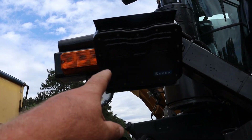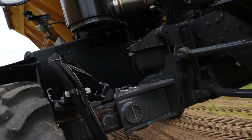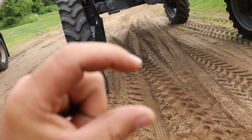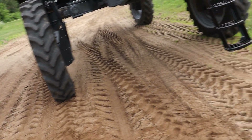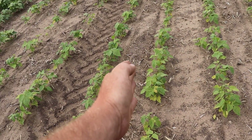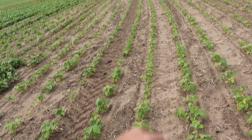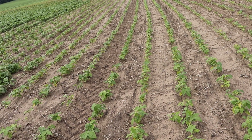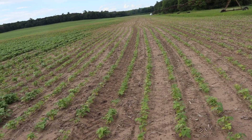So that's the camera, and it just literally looks at the rows of crop from several inches tall to almost canopied. It's going to look at the green, the soil, and the green, and it's going to keep the wheel in between them two. You just drive a little ways, and it self-calibrates, then it turns green and you're good to go. You hit the auto steer button and it follows the field as you go.